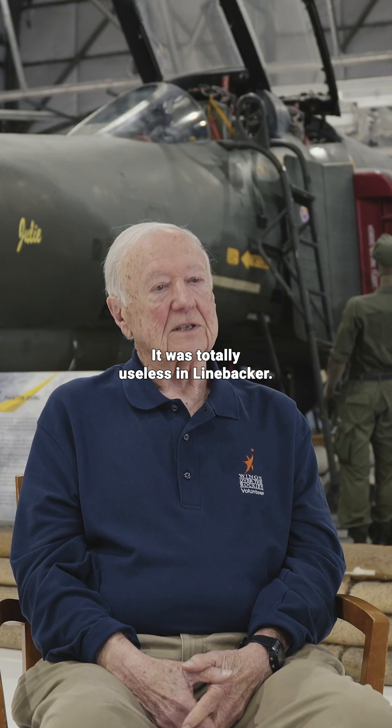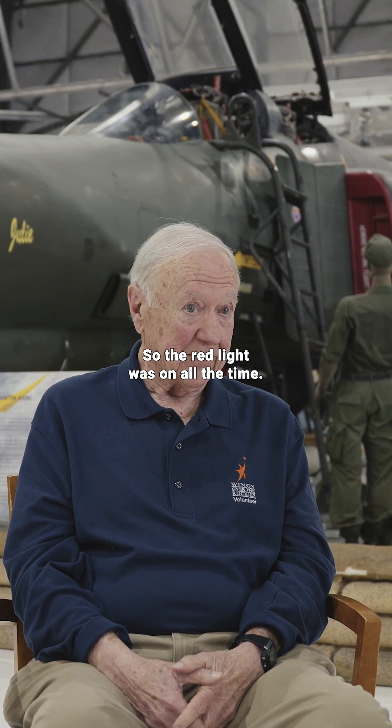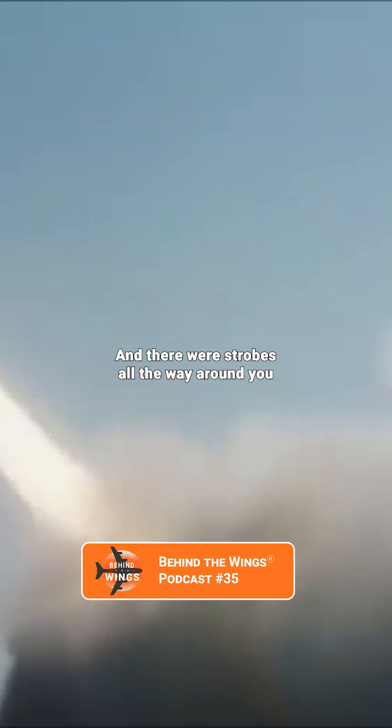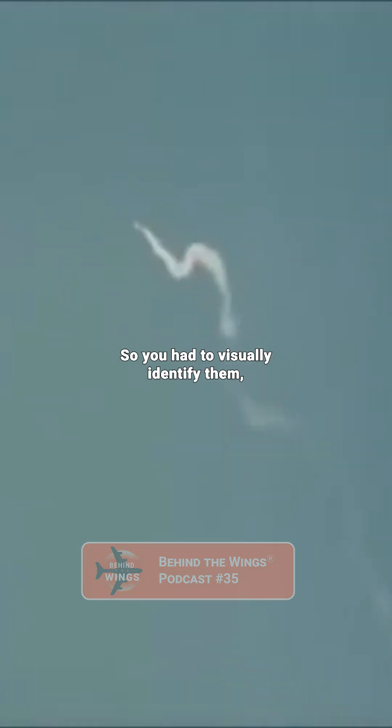It was totally useless in Linebacker. There were SAMs everywhere, airborne, so the red light was on all the time. And there were strobes all the way around you because SAMs were tracking you all the time. So you had to visually identify them.